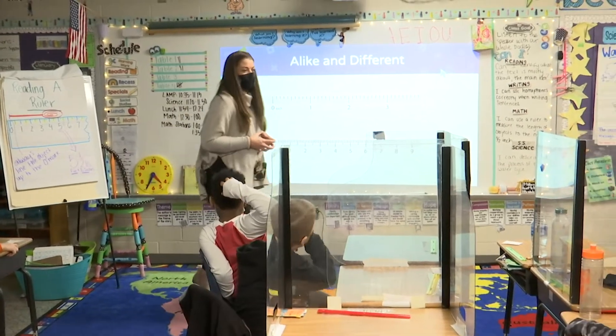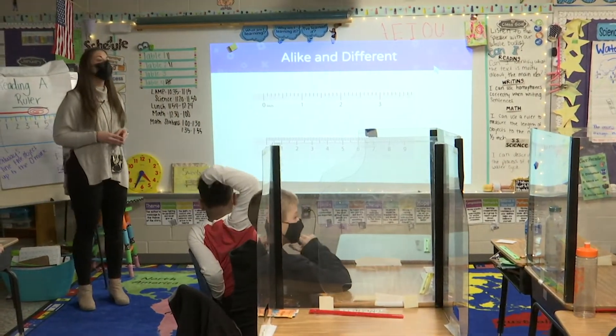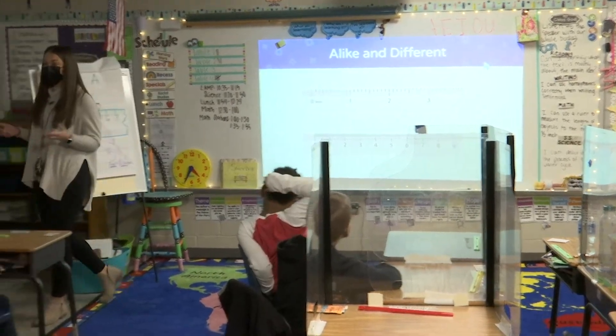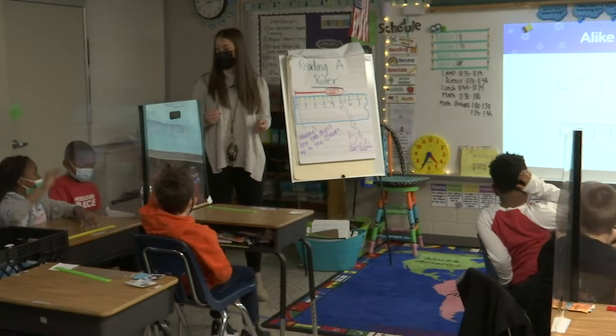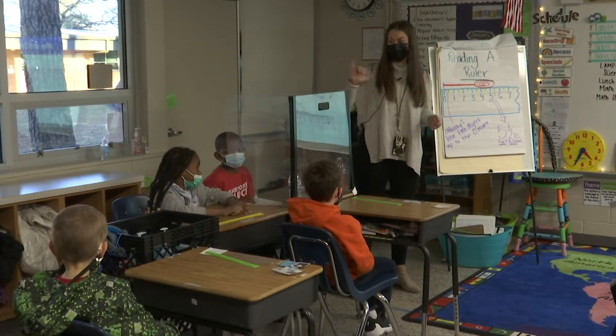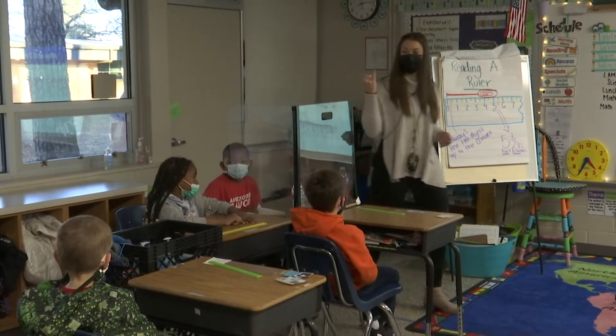What do you think, Sanaya? Because inches are bigger and centimeters are smaller. Oh, did you hear what she said? Say it again. She said inches are bigger and centimeters are smaller. Yeah, that was worth saying twice. The inches are bigger and the centimeters are smaller.